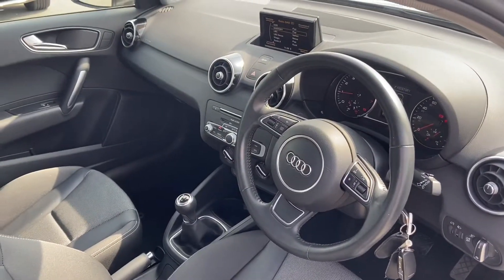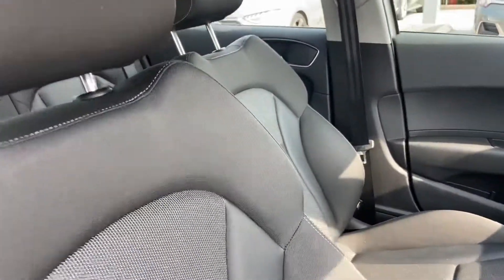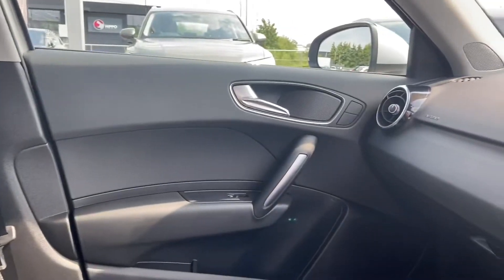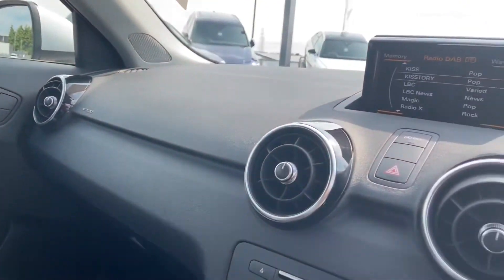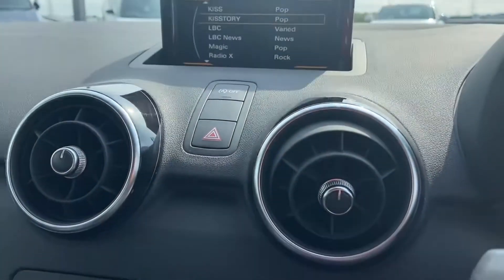Moving on to the interior, we have sport front seats in cloth, matte aluminium inlays, and MMI including DAB digital radio.